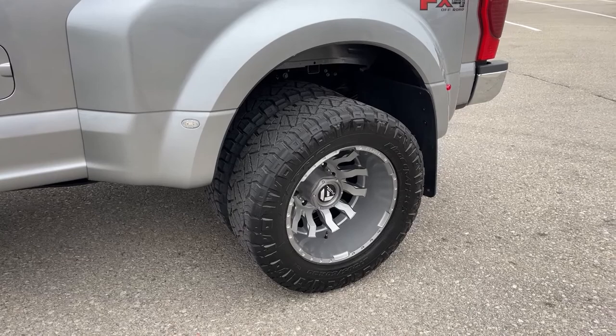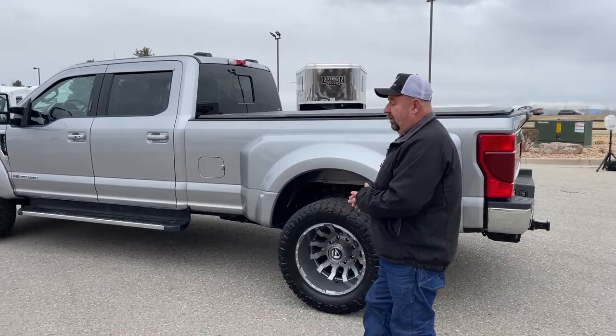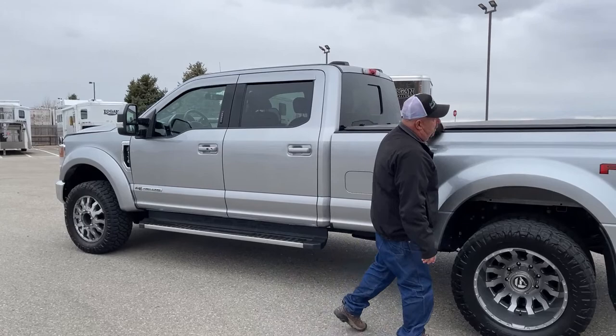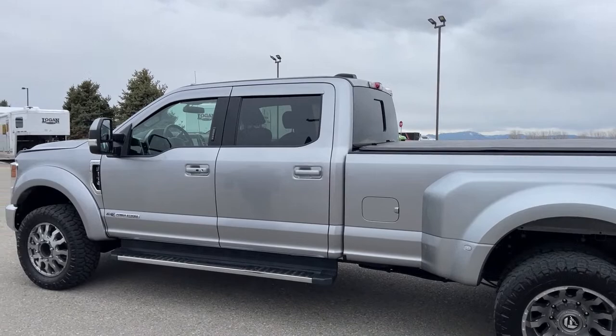This truck comes with the FX-4 off-road package, which means there's extra protection underneath the truck — skid plates and things like that. So if we get into rocks and things of that nature, everything underneath is protected. It comes with a tonneau cover that stretches the length of the bed to protect items you're carrying.